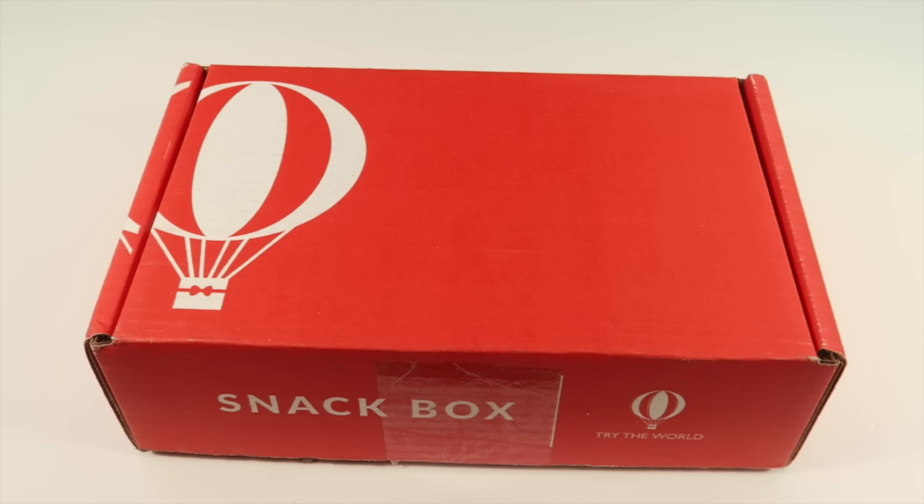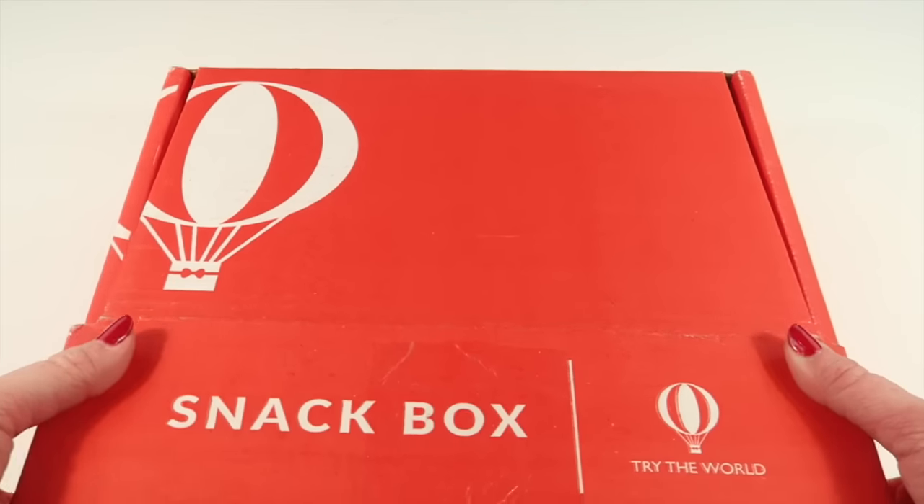If you subscribe for a year it's only $15 a month, so you're basically going to get your first box for free. Hope that all made sense — details are below.